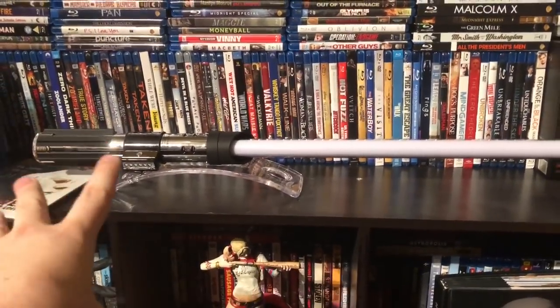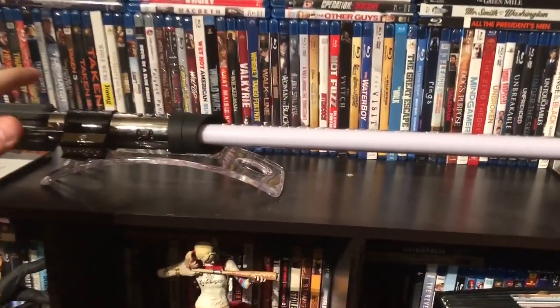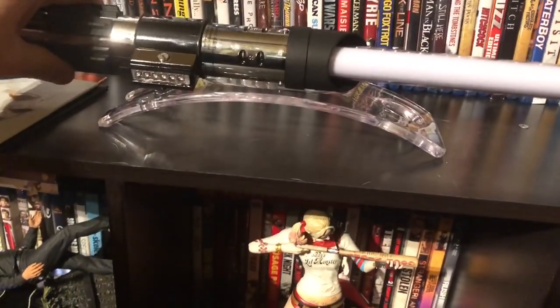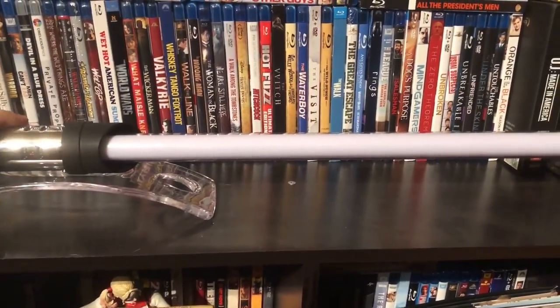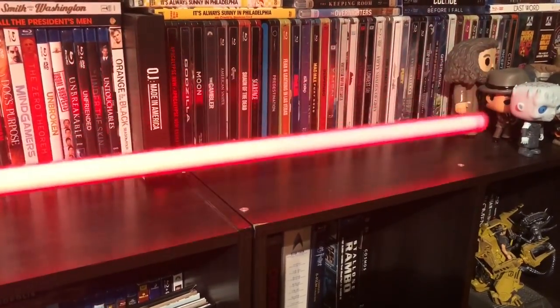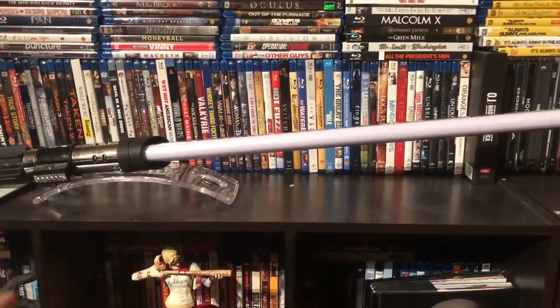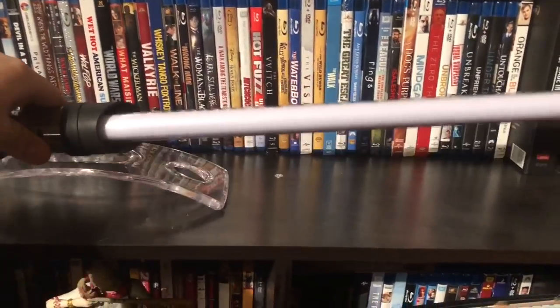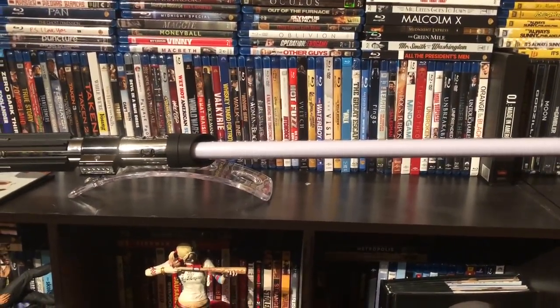Sitting on top of this shelf here is the Force FX Darth Vader lightsaber. It's pretty real, pretty heavy — it's all made out of metal, basically a real movie prop. And then if you press this button, it makes some great noises, and when it shuts down too. Very cool. I just got that for Christmas and I absolutely love it. It looks amazing in the collection, and I'm a huge Star Wars and Darth Vader fan, so I had to have it.